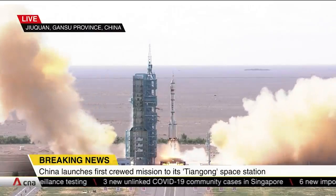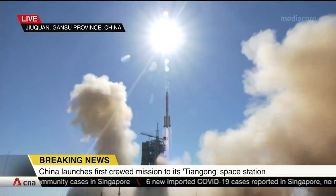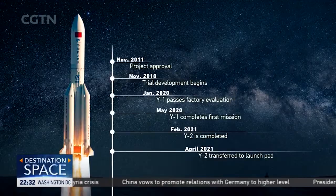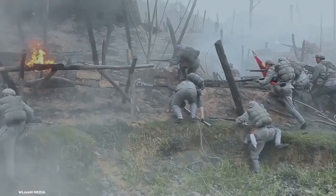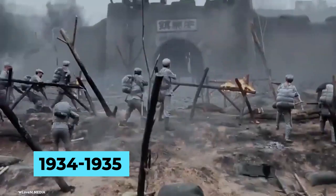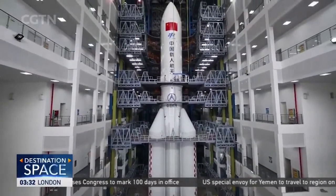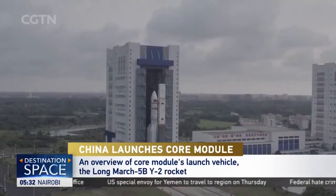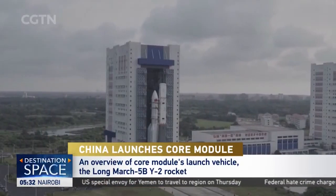The Long March 5, also called the Changzheng 5, is a Chinese-built heavy lift launch vehicle developed by the China Academy of Launch Vehicle Technology. It is the fifth generation in China's Long March rocket series, which was named after the Long March of the Chinese Red Army in 1934 and 1935 during the Chinese Civil War. The Long March 5 is currently the world's third most powerful orbital launch vehicle, just falling behind the Falcon Heavy and the Delta IV Heavy. Being China's most powerful launch vehicle, it is no surprise that they chose to use it for such an important and heavy payload like the Tiangong space station's first module.